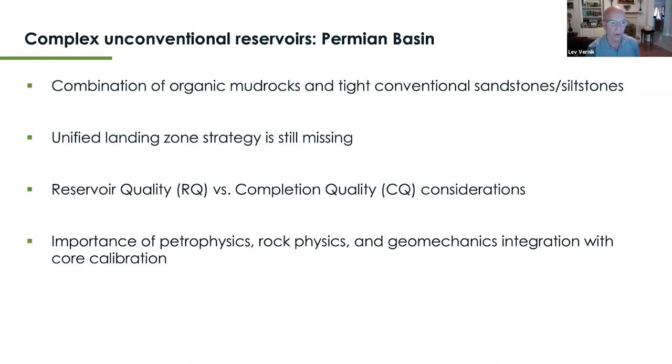We'll discuss RQ (reservoir quality) versus CQ (completion quality) considerations when selecting landing zones. We'll ultimately discuss the importance of a multidisciplinary approach, including petrophysics, rock physics, geomechanics, and possibly seismic data, for developing a landing zone strategy.